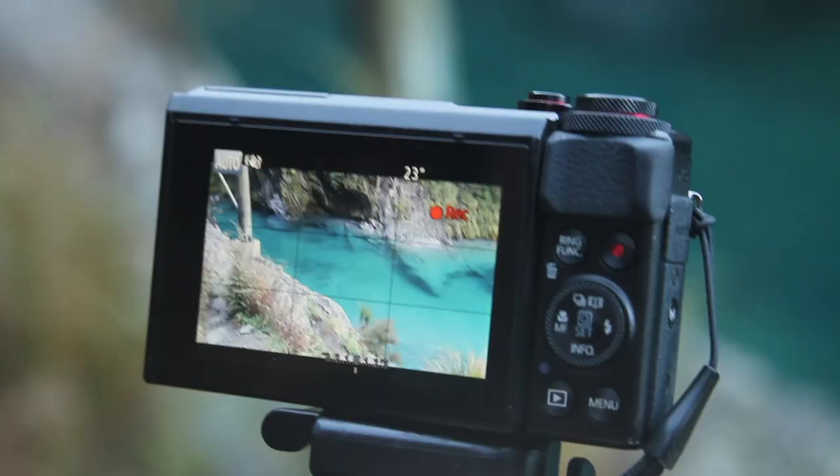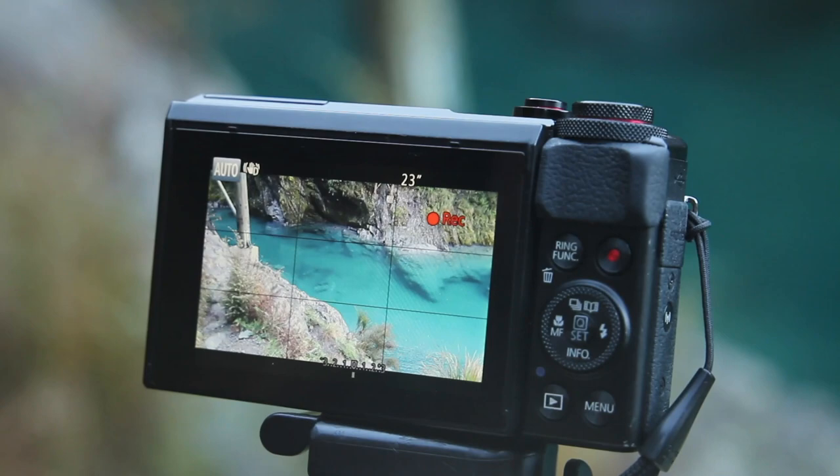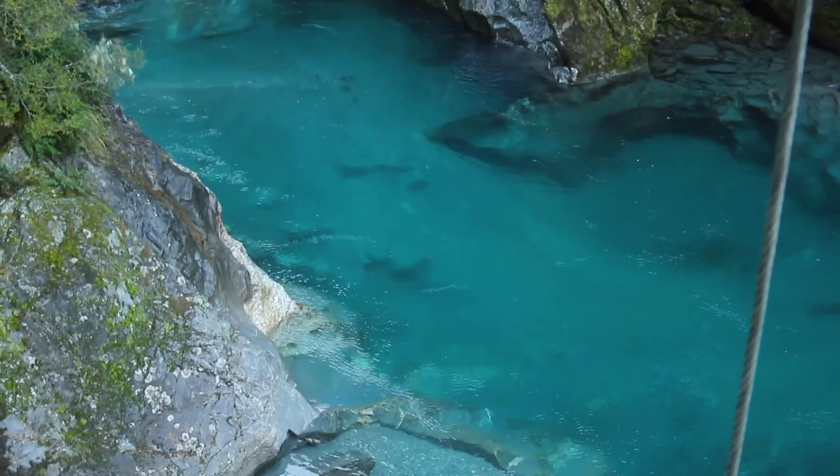We got to the pools a little bit late in the day and the sun is already going over the mountains. I kind of wish we had gotten here a little earlier, but the blue is still incredible — you can see the bottom. I'm pretty sure people swim here when it's warm outside. I wonder if you could jump off the bridge into the pool, though that's probably not encouraged. Yeah, and you don't know how deep it is — not a good idea.